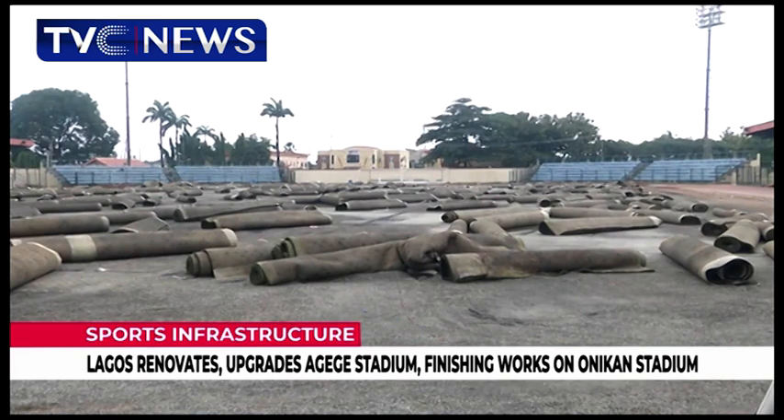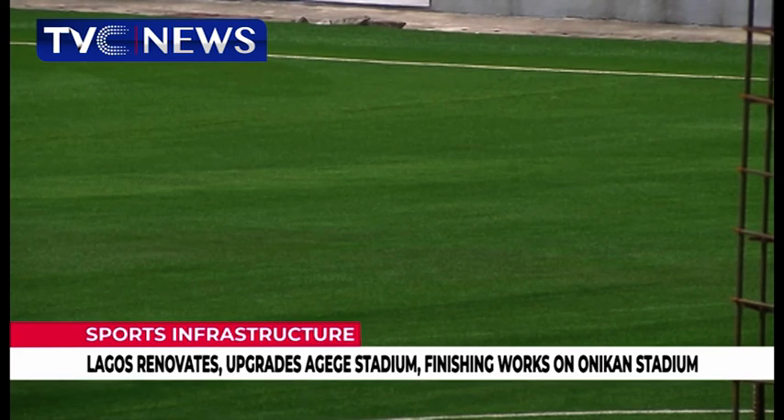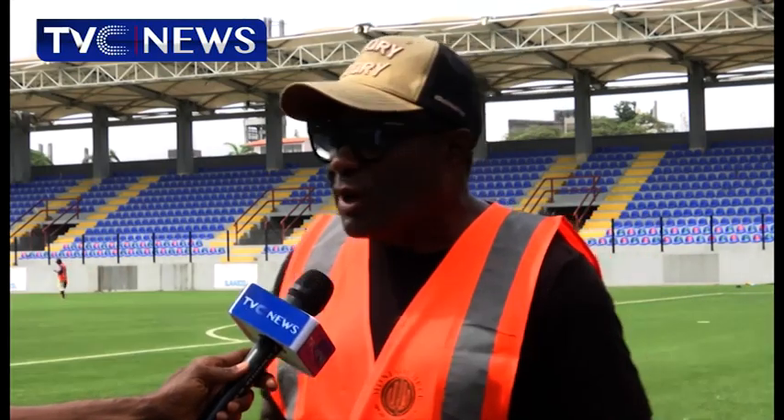What the State Government has been doing is to make our facilities up to date, up to international standard, world class. It will also replace the wholly artificial playing surface with a more modern hybrid synthetic playing field. Agege Stadium is going to be ready for Lagos, and Lagos is going to see a pitch they have not seen before — from Onikan to Agege.